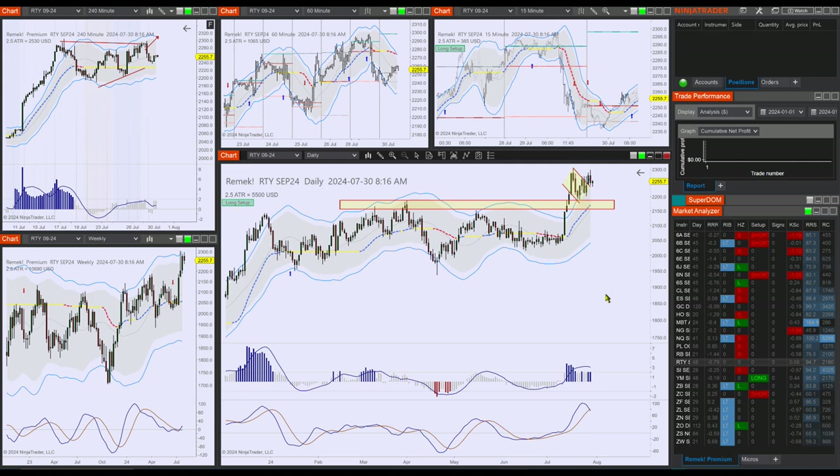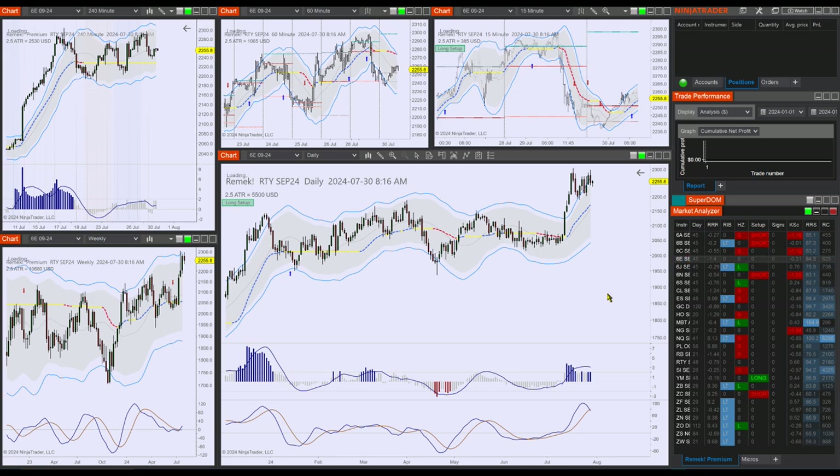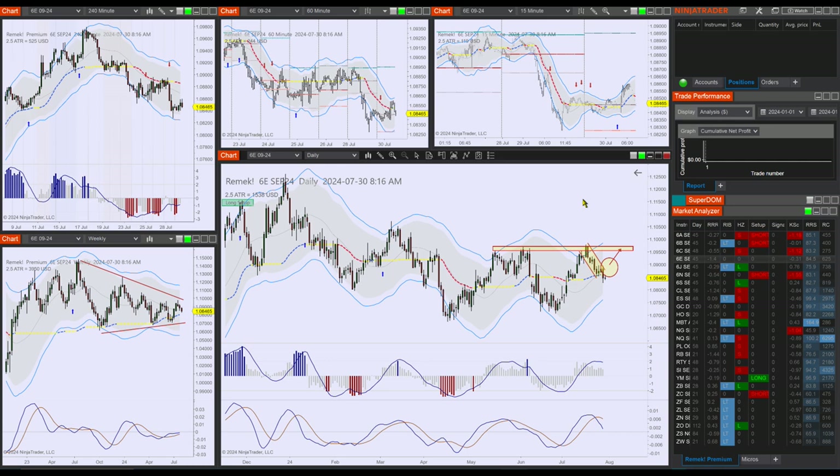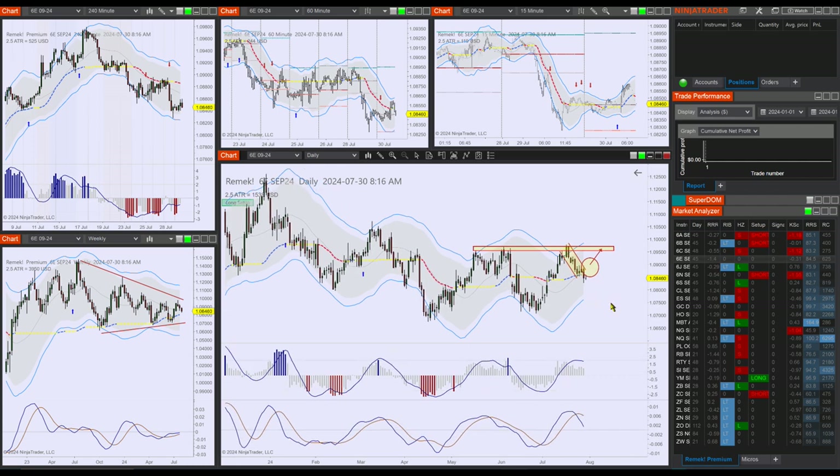So this is what we can say about the indexes before the open. Let's also look at currencies — I'm going to be very quick because I'm focusing on the indexes. There's nothing really much to do on currencies today. I'm waiting for developments here on the 6E, but for me nothing to do at the moment.